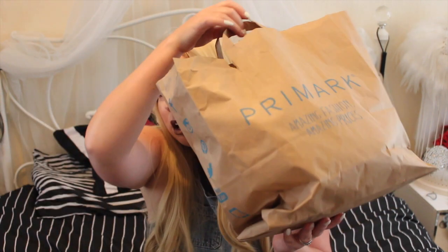Hi guys and welcome back to Vancouver Beauty Channel, my name is Emma and today we are doing a haul. I don't normally do hauls but I found some really cool stuff, so let's get to it.